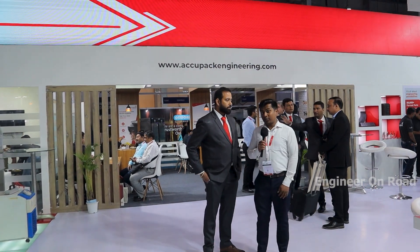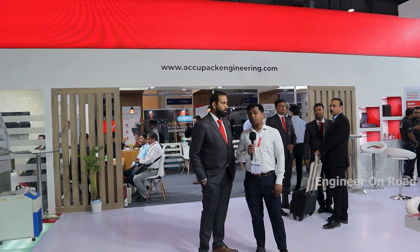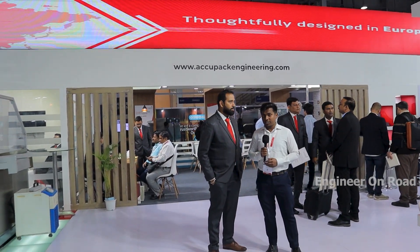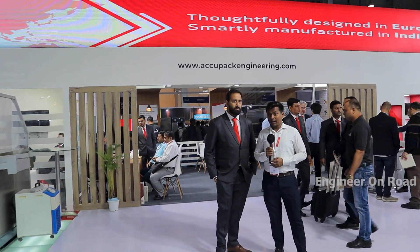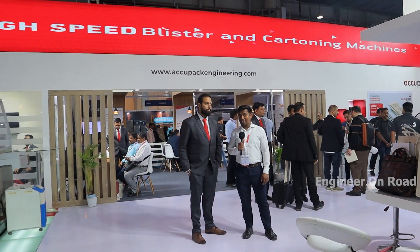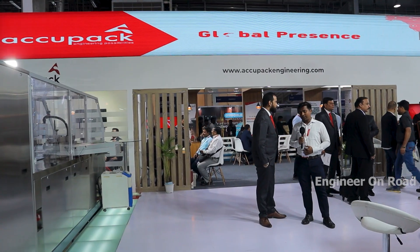Hello and welcome back to my channel. I am your host and you are watching The Engineer on Road. Welcome to CPhI 2022.